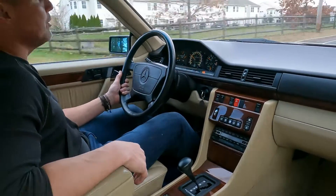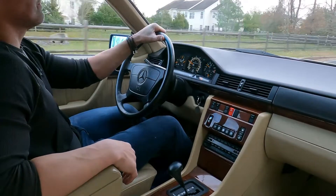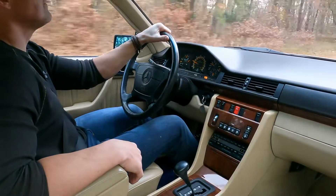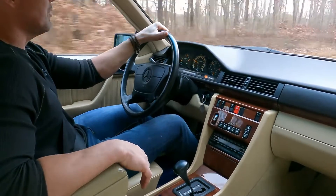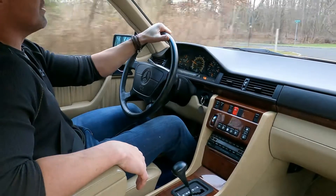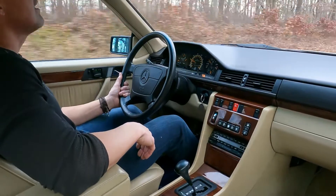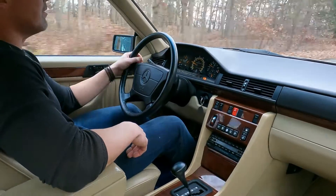The 124 coupe, in my opinion, is one of the most — how should I put it — sleeper cars in the collector car market. The convertibles have been coming up in value, but I personally prefer the coupes over the convertible. They're just a great driving car — they run and drive beautifully, very tight, very responsive. They've got a real German feel to the way they drive.